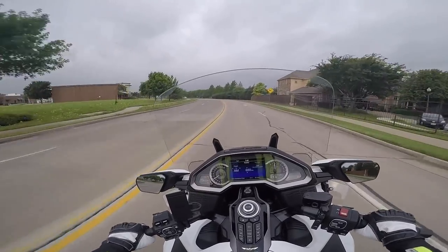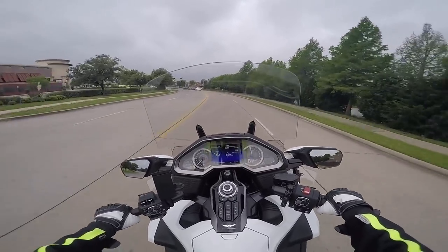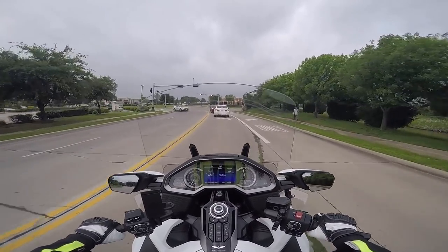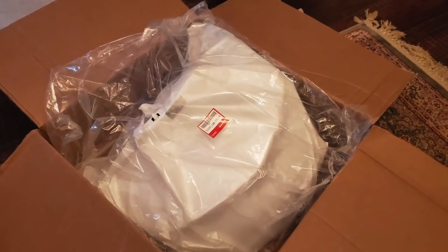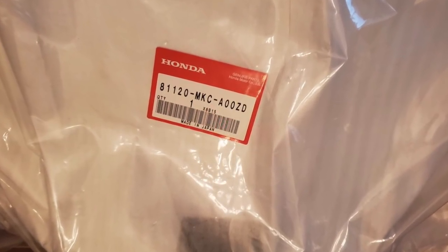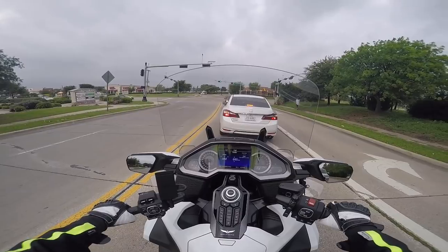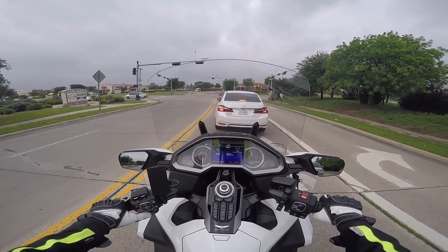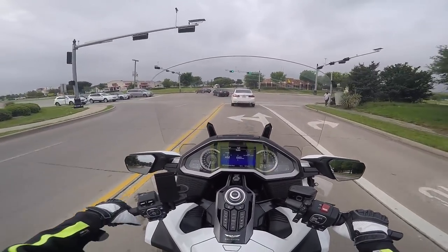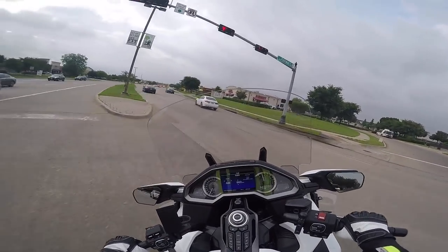Last week I got a shipment in from Partzilla. I haven't ordered a lot of stuff from Partzilla but some of you guys use them quite a bit. I ordered a replacement trunk lid for my 2018 Goldwing. The reason I did that is because after I installed the luggage rack, I figured I'd probably need another trunk lid in case I need to install different accessories on it. These things aren't cheap — they're like $280 from Partzilla, and that's pretty discounted, probably a 30% discount.